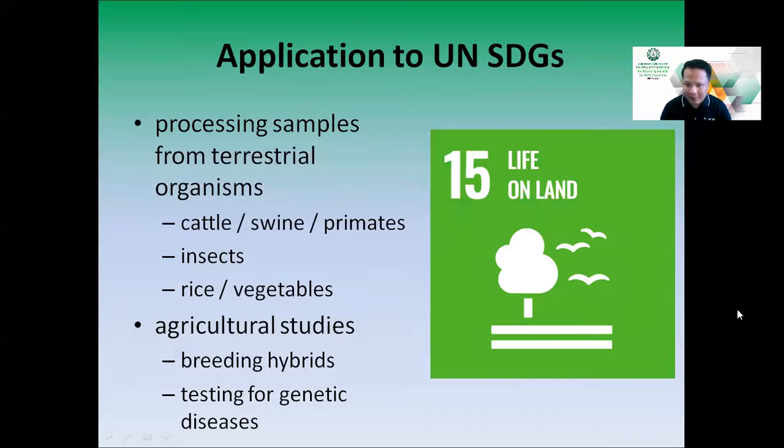As we can study life below water, we can also study life on land. We can process samples from terrestrial organisms such as cattle, swine, and primates for genetic studies. We can also study insects like Aedes to see what mutations occur from exposure to specific stimuli. In plants, for agricultural studies, we can observe genetic changes — for example in rice for genetically modified organism studies, hybrid breeding, and testing for genetic diseases.